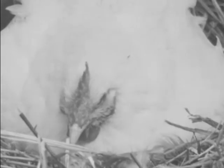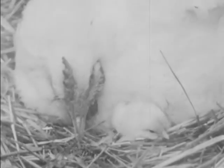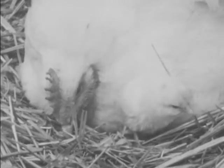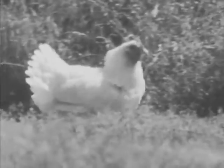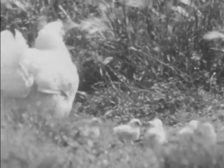Farmer Brown lets some hens sit on their eggs until they hatch. Here is the first baby chick. Soon the other chicks will be hatching. Mother keeps her baby chicks warm. In a day or so, all the chicks will be out of their nest, following mother around the yard.